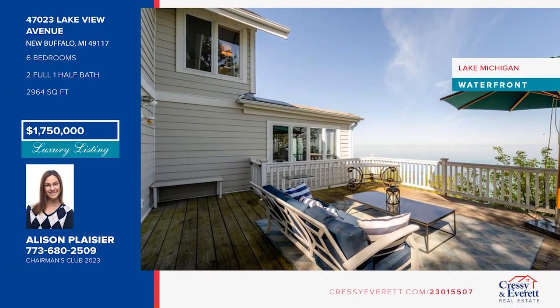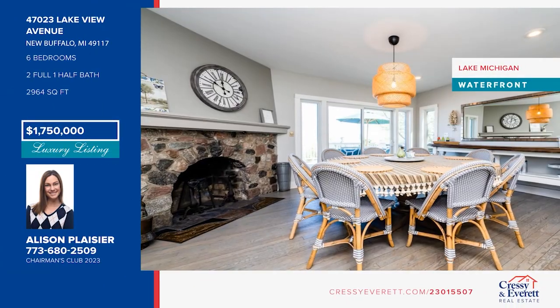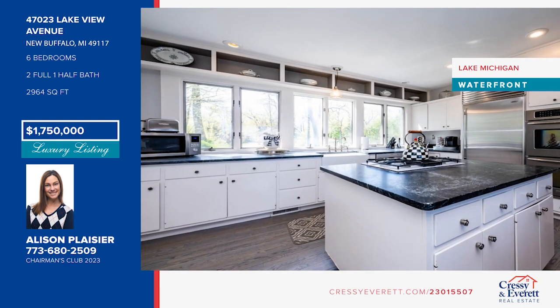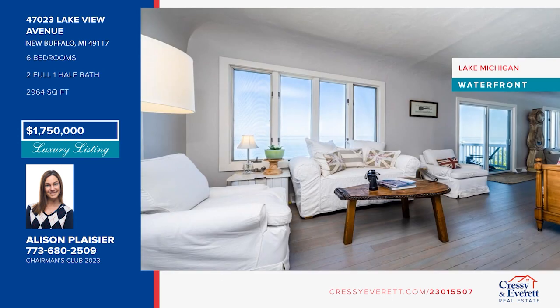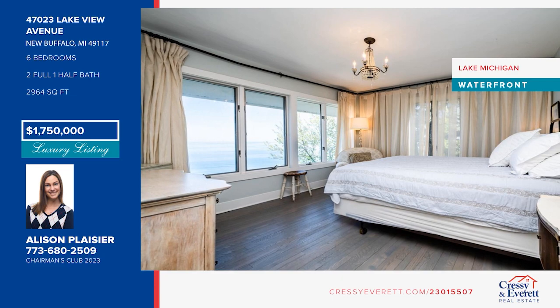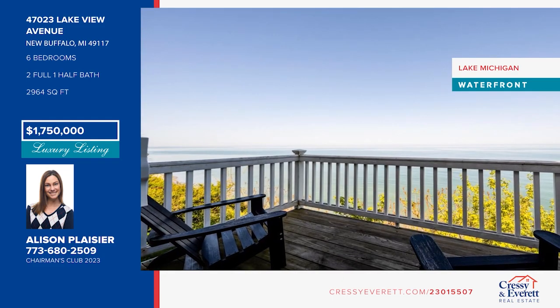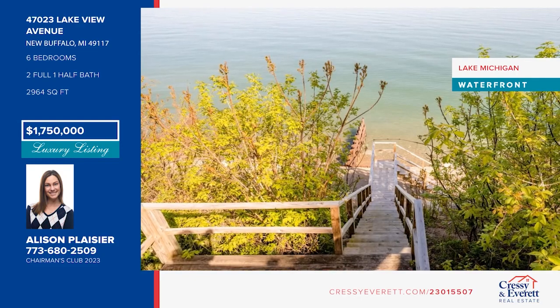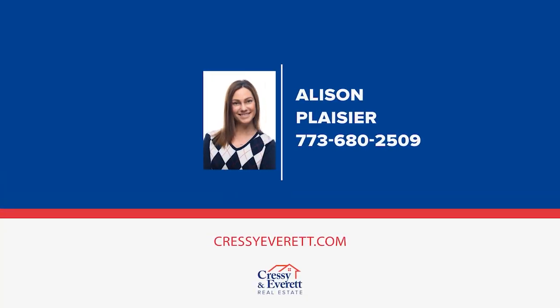Call Doug for more information, or log on to CressyEverett.com. This turnkey stunner has been updated with a coastal vintage vibe that merges luxury and simplicity while accenting its original charm — and it has a successful rental history to top it off. Establish yourself on 90 feet of waterfront in the sought-after Grand Beach community. This rare double lot is ready and waiting for you. Give Allison Plazier a call today. For more information, log on to CressyEverett.com.